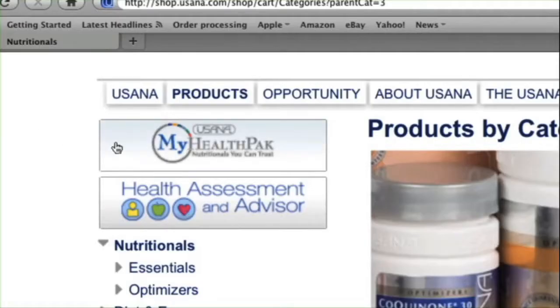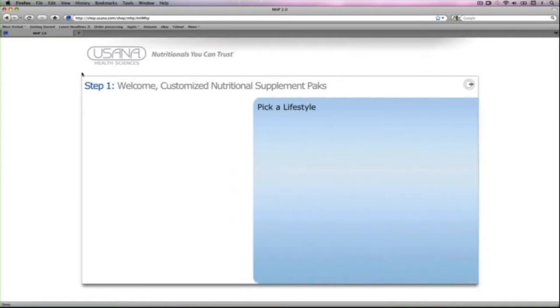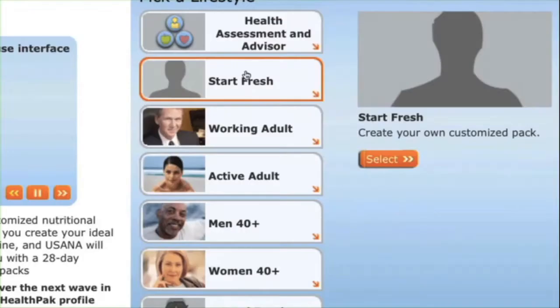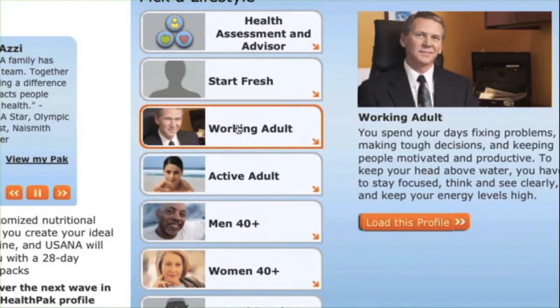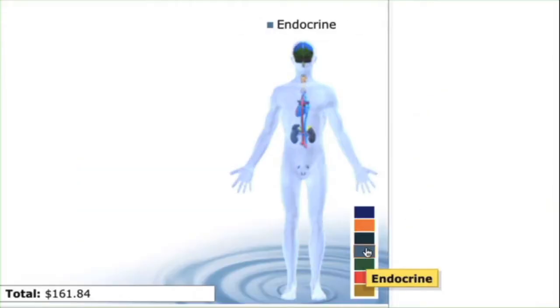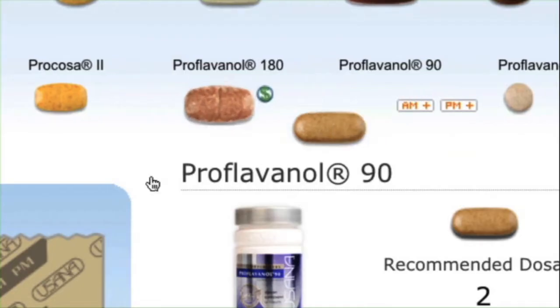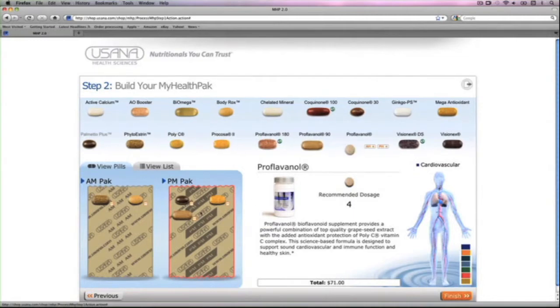Creating and ordering your My Health Pack is amazingly simple with the innovative online interface. You can select a ready-made profile to help you get started, or you can build your My Health Pack from scratch. All you have to do is drag and drop the supplements you want into your AM and PM pillow packs. That's all there is to it.